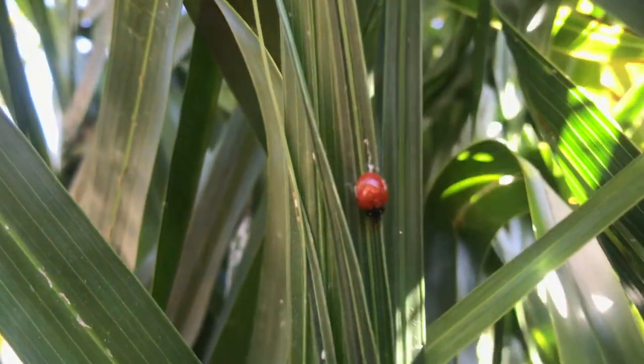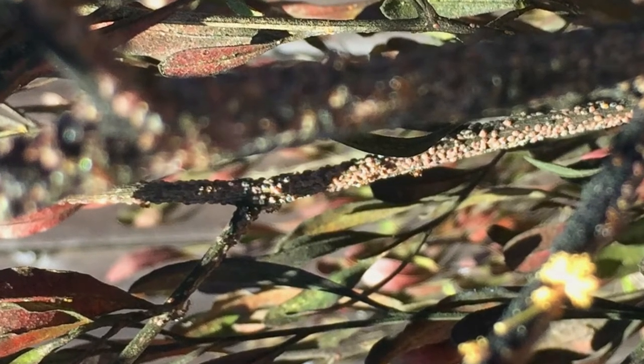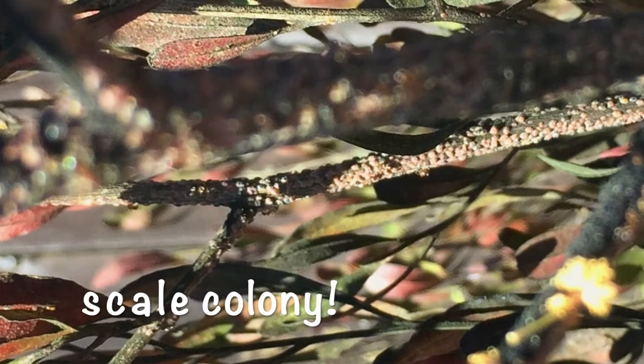They can be useful insects because they prey on sap-sucking aphids and scale insects, which are agricultural pests. They lay their eggs right on the aphid or scale colonies in order to make sure their larvae have an immediate food source.